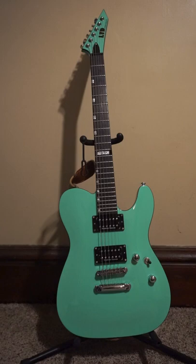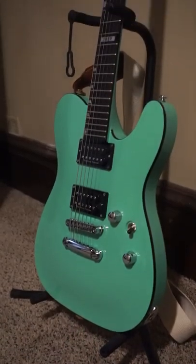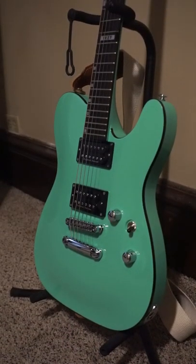LTD Eclipse Custom NT. This thing looks amazing. I love the bright colors. I love the black binding. We'll go 8 out of 10 on that one. Alright, pedal boards in the next video.